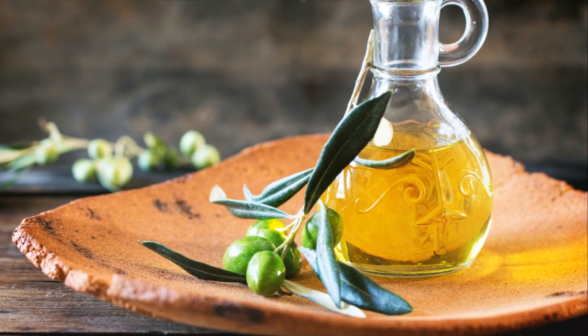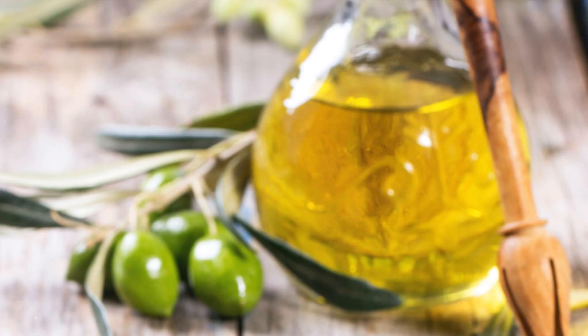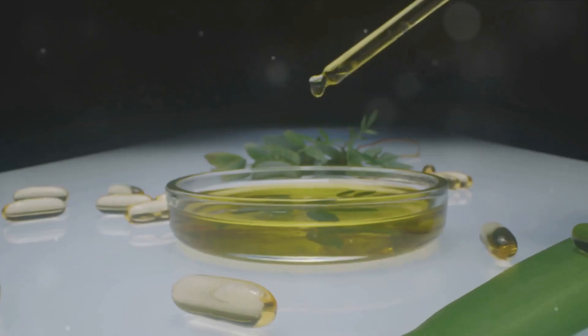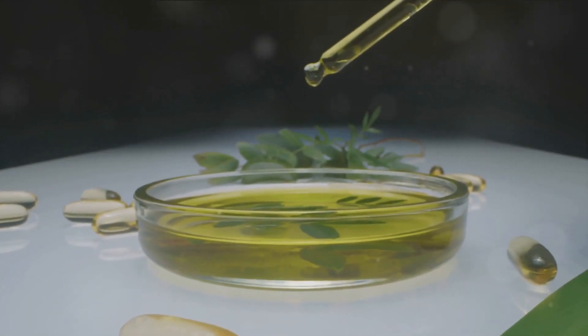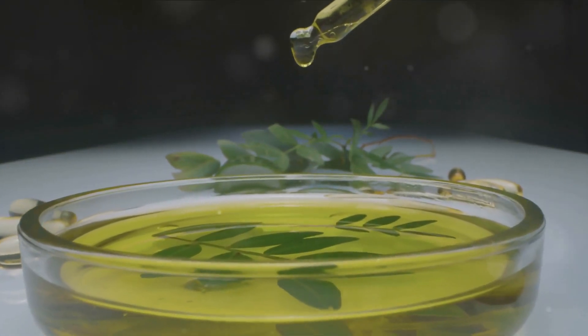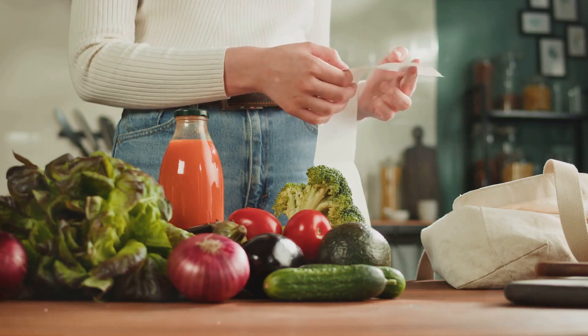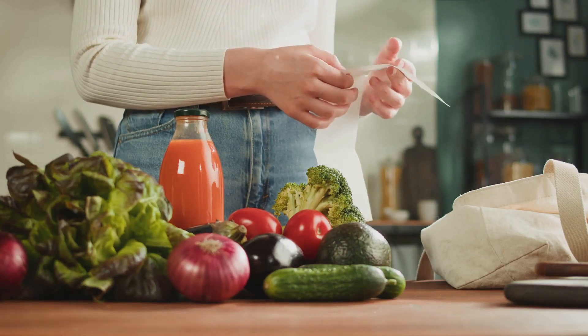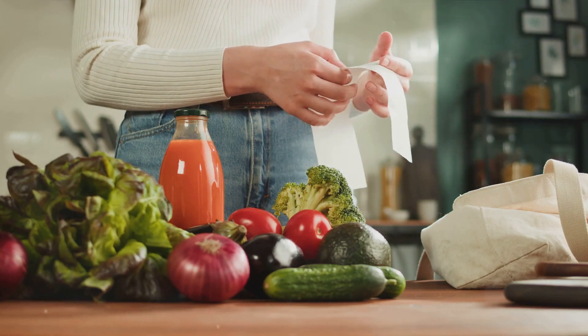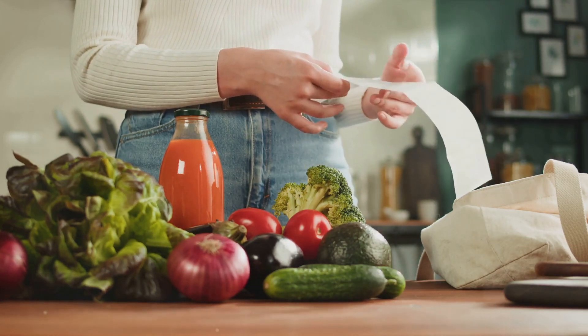But what are these magic foods, you might ask? The list is diverse and includes some common everyday foods that you might already have in your kitchen. From olive oil to water, lime to green tea, each of these foods has unique properties that can help in the management of uric acid levels. Stay tuned as we delve into the top 10 foods to help you keep your uric acid levels in check.